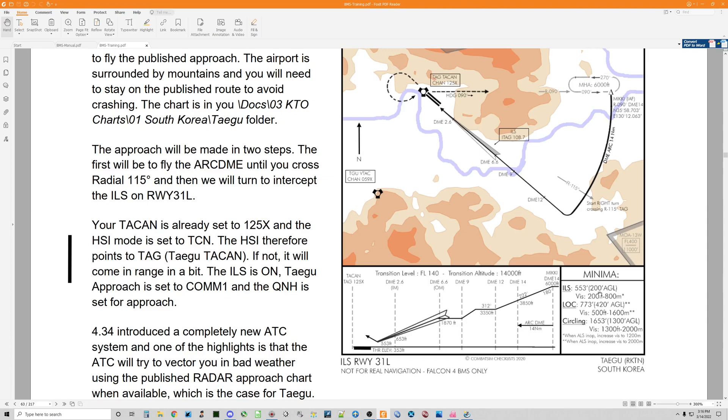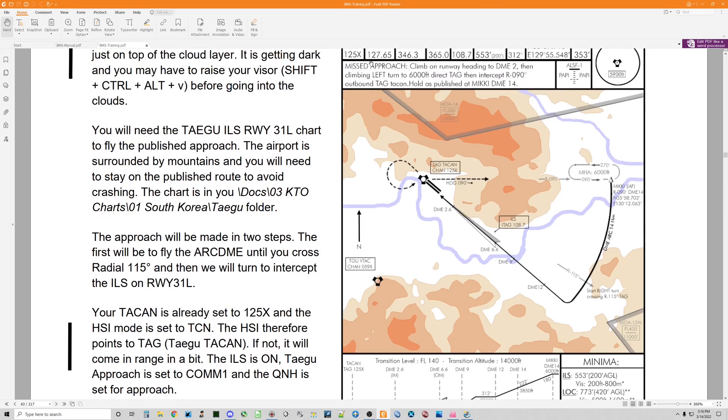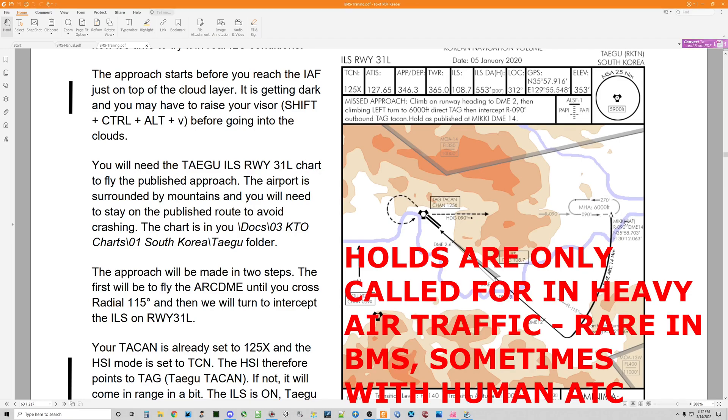We need visibility at 200 AGL, or 553 feet MSL. We need to be visible with some portion of the runway or the lights leading up to the runway. That's if we're using the ILS — which has the most accuracy and gives us the lowest height by which we need to be visible, 200 feet AGL, before we can actually land. If we can't see the runway, we're supposed to do a missed approach: climb on the runway heading 2 miles DME, past the Tegu TACAN, then a climbing left turn to 6,000 feet direct to the Tegu TACAN, and then intercept radial 090 east and fly that east.